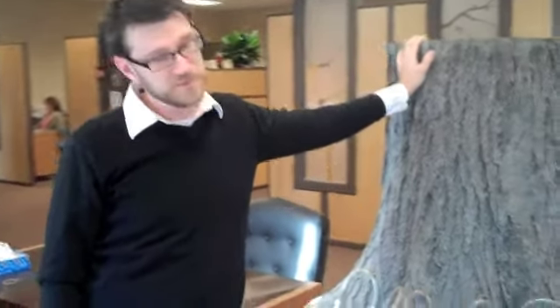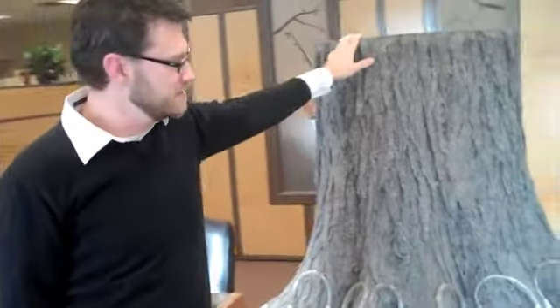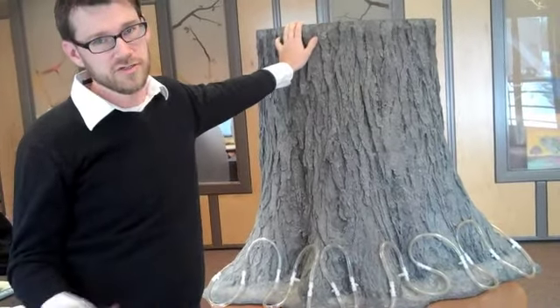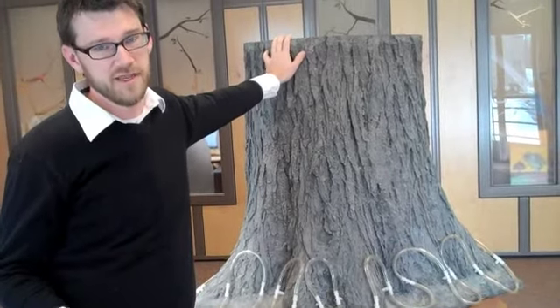To prevent trees from getting Dutch Elm Disease, what we do is we actually inject them with a fungicide once every three years that then protects the entire tree from getting the disease to begin with.